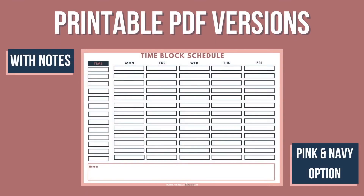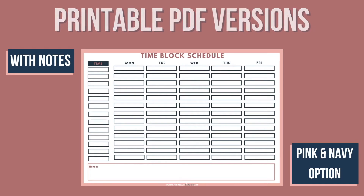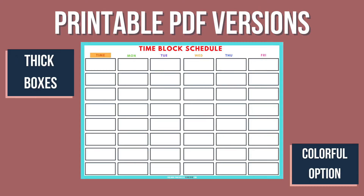In the printable PDF file, you would get several different versions, like a version with a notes area, without notes, thin boxes and thick boxes.